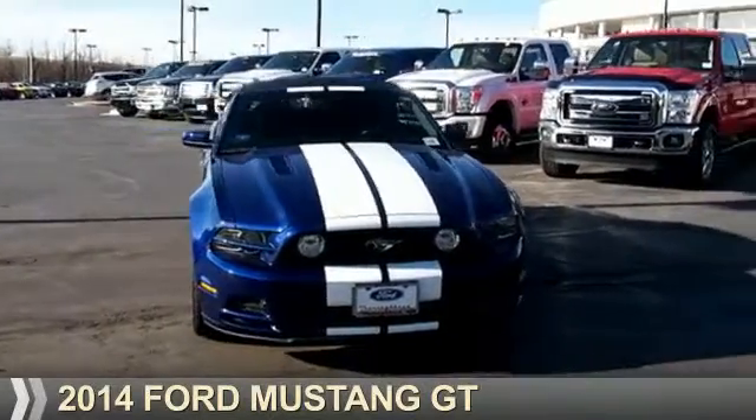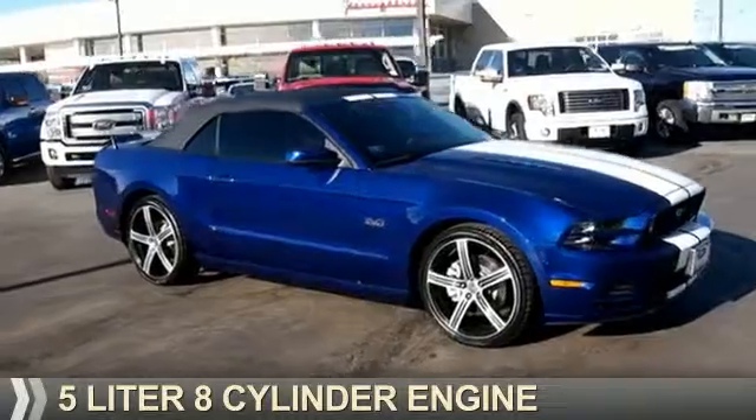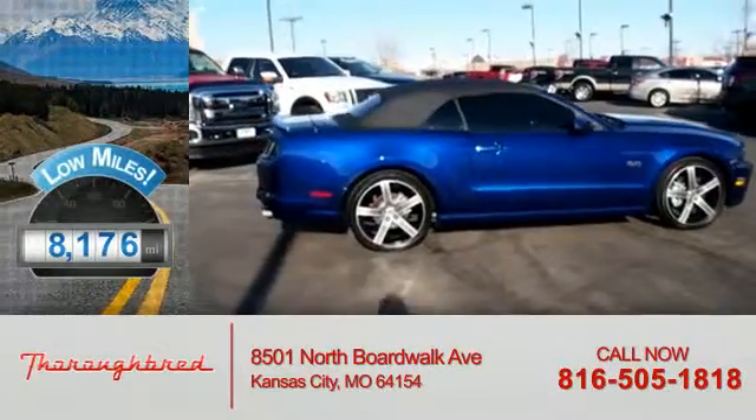Presenting the 2014 Ford Mustang. It's powered by rear wheel drive, a 5 liter, 8 cylinder engine, and an automatic transmission. With fewer than 9,000 miles, this vehicle is like new.